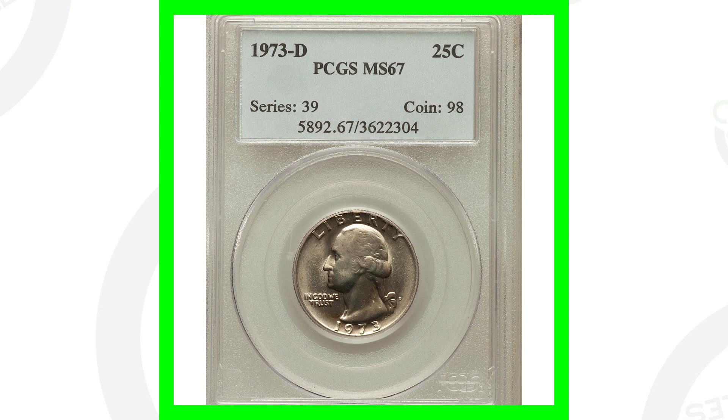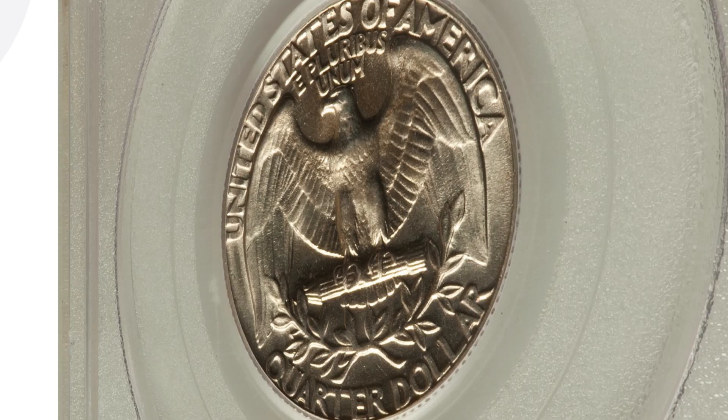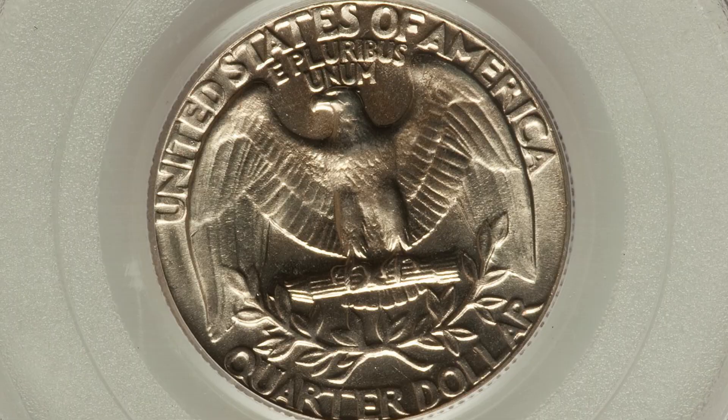Next up is a 1973 D mint mark. You're going to find the mint marks on the front of the coins, if you're new to coin collecting. This coin is only valuable because of its condition — it has a very high grade. It's graded by PCGS at Mint State 67, so it's going to be hard to get that grade. There's probably not many out there at that grade or higher, and that's why the coin sold for over $380.